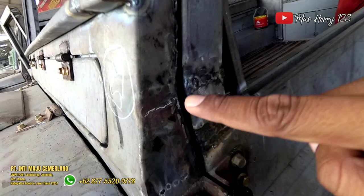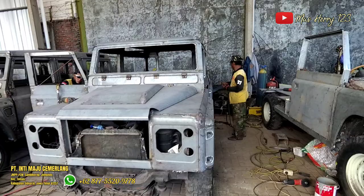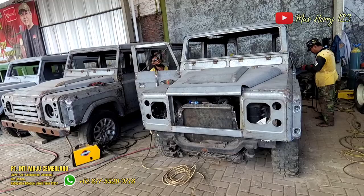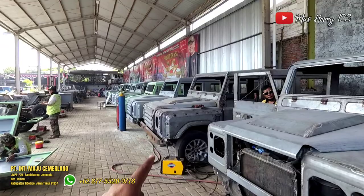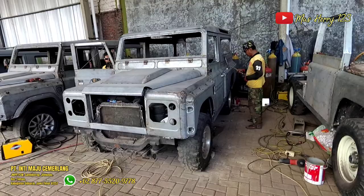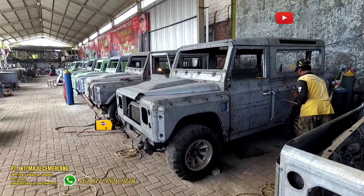Kalau saya bilang, rapi semua. Oke Bosku, yang long ini keren juga — ini keren banget, ini keren banget.